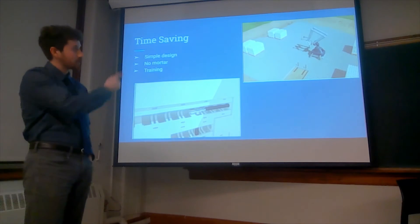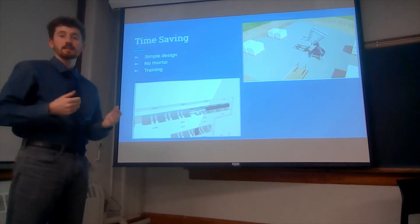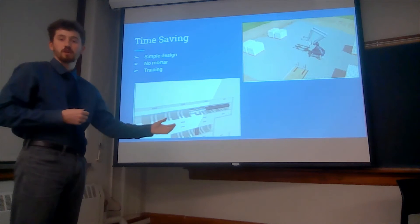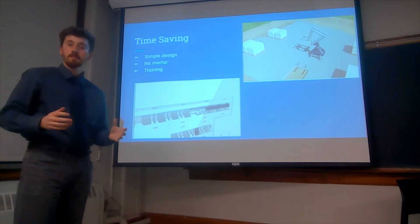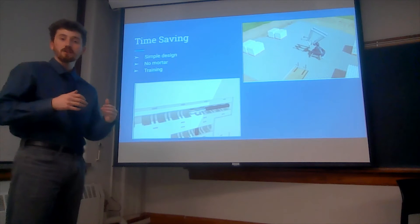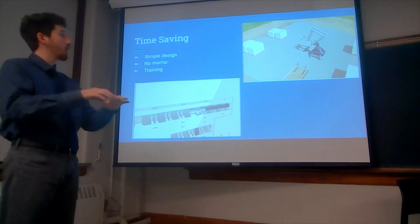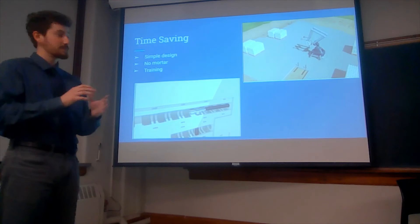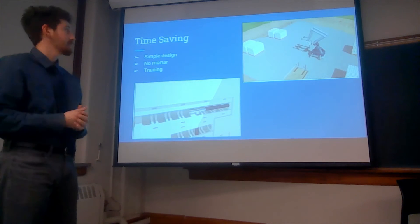Up in the top right there's an image of an automated machine — an example of how we can put these projects together in the future. For right now we're focusing on manual labor. With these pallets, when they arrive to site, we can separate different parts of the building on the actual layout to avoid clutter, and they can simply be moved to the spot needed.